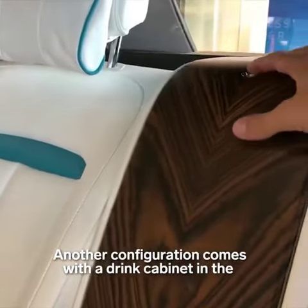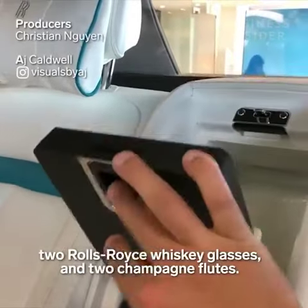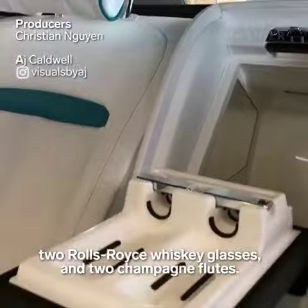Another configuration comes with a drink cabinet in the center console, complete with a refrigerator, decanter, two Rolls-Royce whiskey glasses, and two champagne flutes.